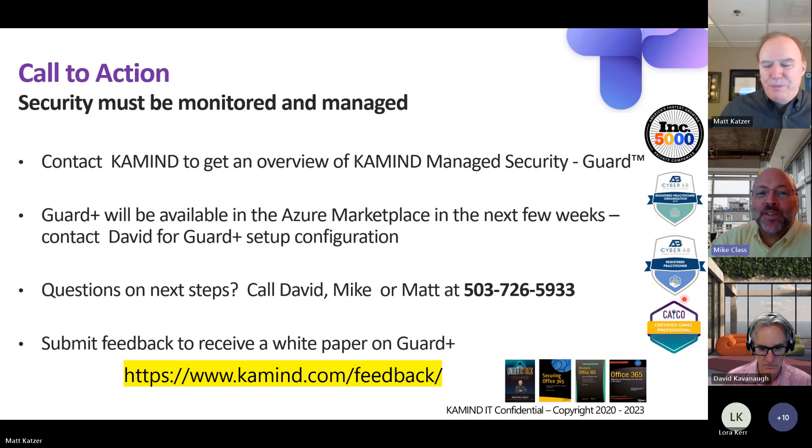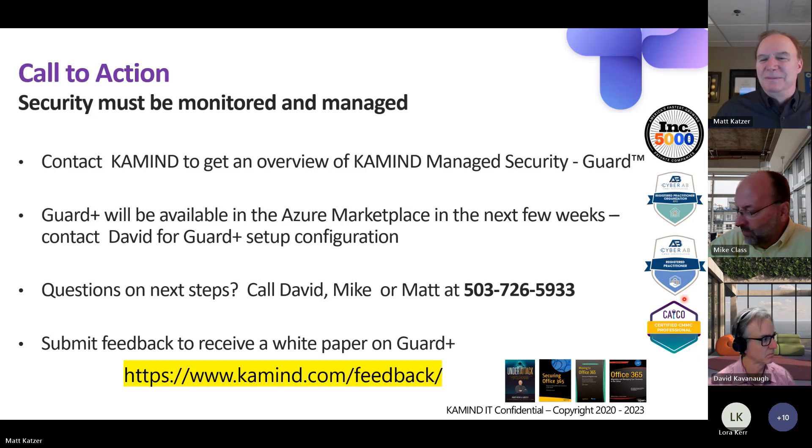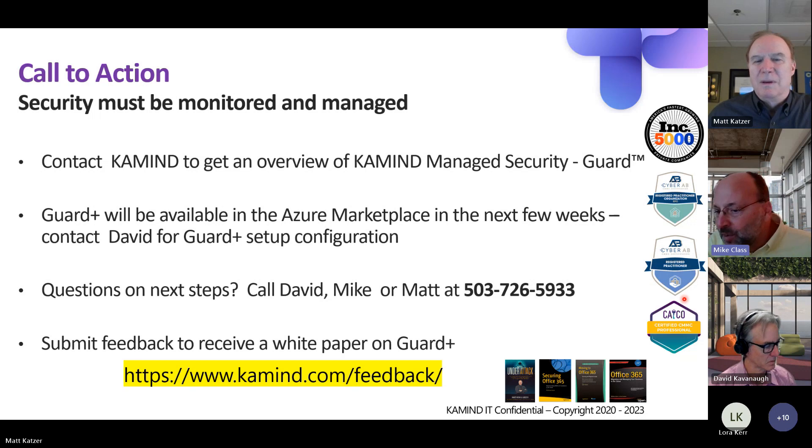Please ask away if you have any questions. Feel free to unmute yourself and ask away. Or if you want to throw a question in the chat, that works too. As Matt mentioned, next month's webinar on the 19th is on Microsoft Purview, which is their document sensitivity and labeling solution. If you need to hit any kind of compliance, that's certainly an important factor in the makeup of an overall security solution. Please feel free to join us on that webinar as well.